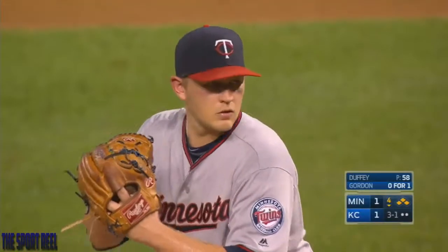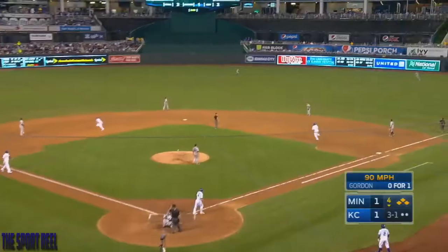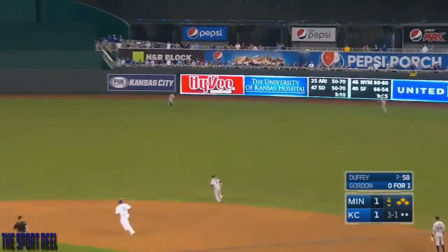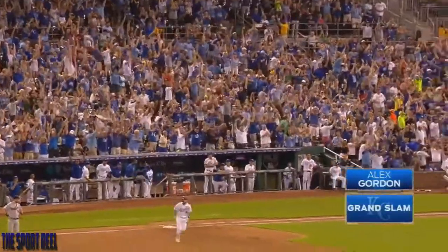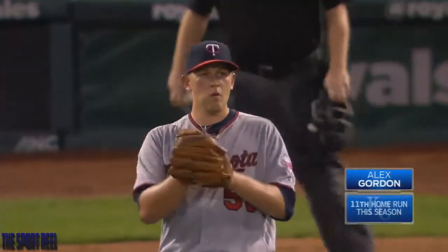They're going to move. Right center field — Rosario and Kepler. Score! Score! Score! Score! Score!